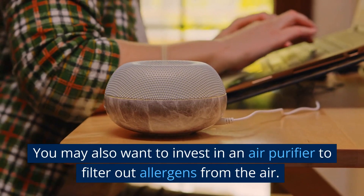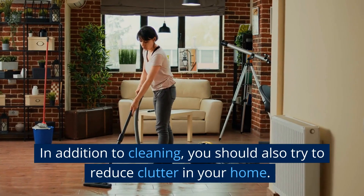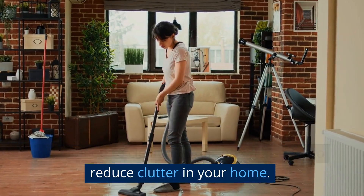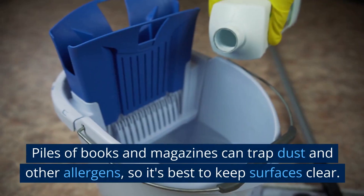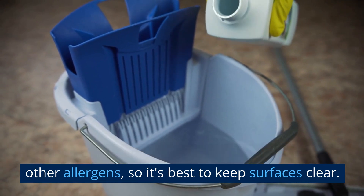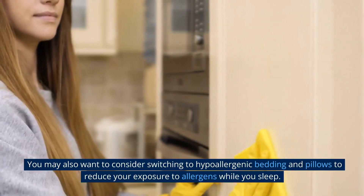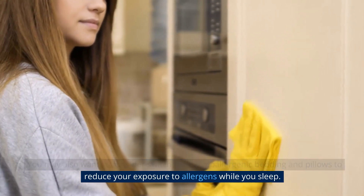You may also want to invest in an air purifier to filter out allergens from the air. In addition to cleaning, you should also try to reduce clutter in your home. Piles of books and magazines can trap dust and other allergens, so it's best to keep surfaces clear. You may also want to consider switching to hypoallergenic bedding and pillows to reduce your exposure to allergens while you sleep.